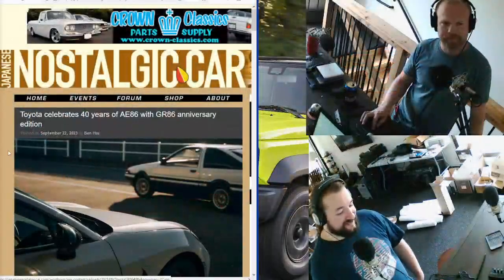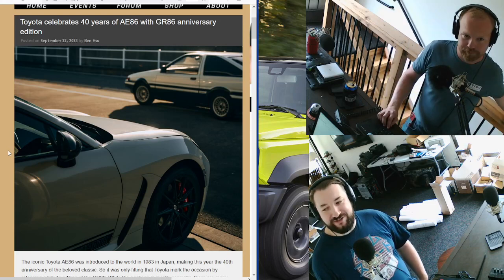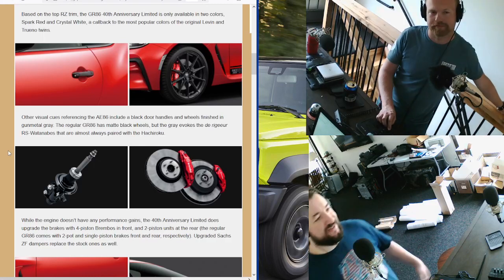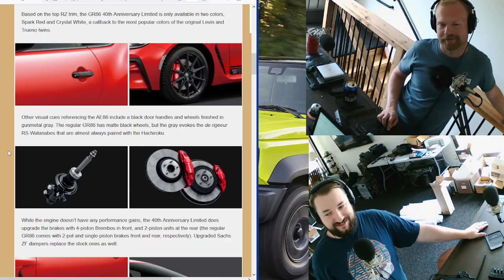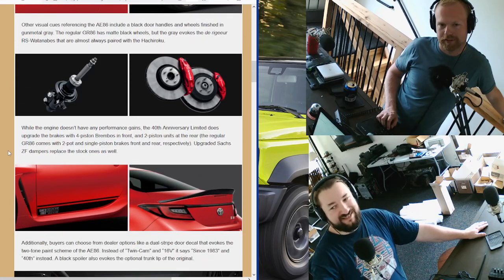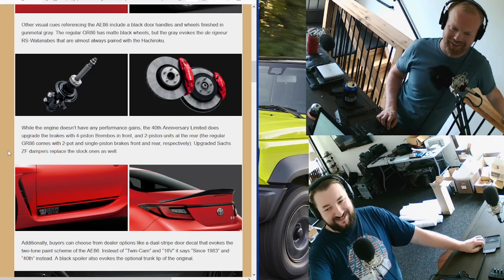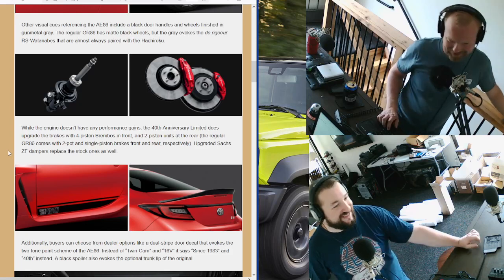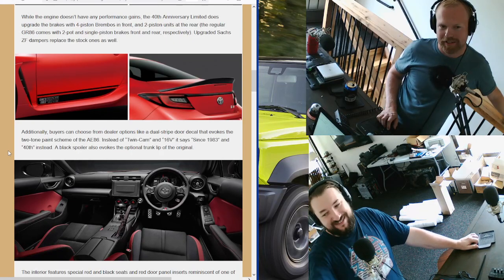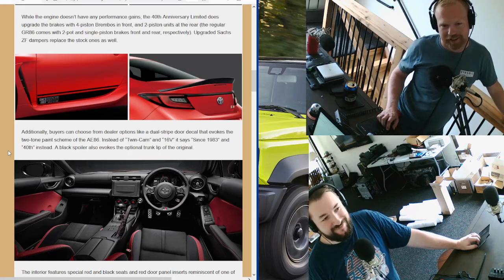I want to talk about the new GR86 40th Anniversary Edition — they made a special edition that's actually really cool. Black door handles like on an AE86, black wheels, four-piston Brembo front brakes, two pistons in the rear, Sachs ZF dampers. You can have a dual stripe door color and a door decal that says 'since 1983.' It looks like the 4AGE 16-valve thing, like the Sprinter Trueno. It's really cool. When you look inside, it's got red accents on the doors just like on an AE86 — exactly the colorway they had.